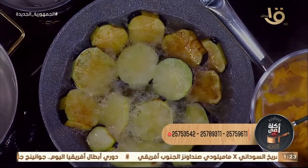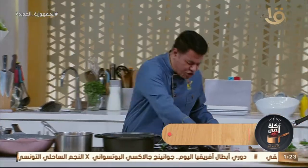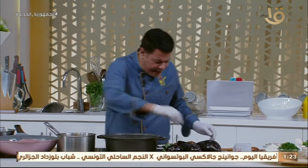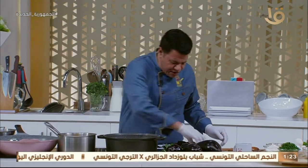البتنجان اتحمر، صوص الطماطم مجهز. نطبق المقلوبة ونمشي على طول - ننزل اللحمة هنا في الحلة بالشكل ده، بتاعة المقلوبة.